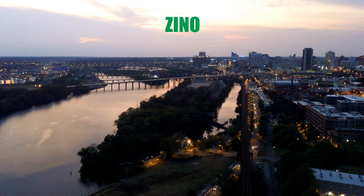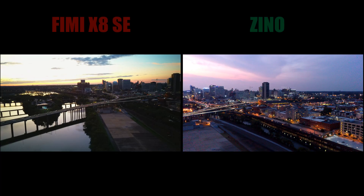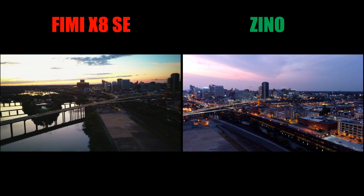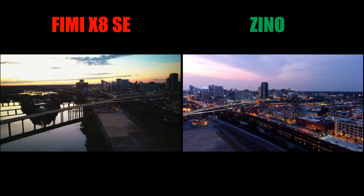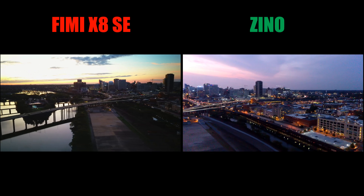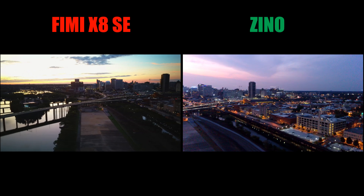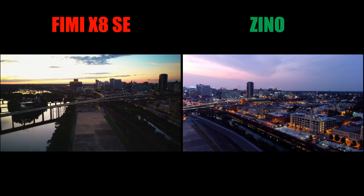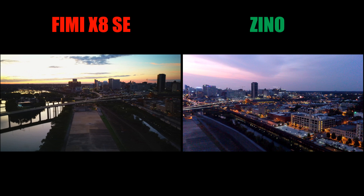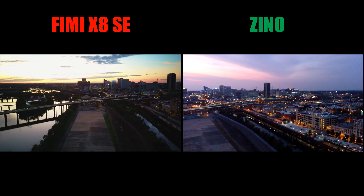I'm still amazed how nice these videos come out under these conditions. Granted, the Xeno video gets a little grainy at times, but it still gives you enough detail to put a decent video together. It's not commercial quality, but it is definitely hobby grade — and that's really nice. The FIMI X8 does a pretty doggone good job too.